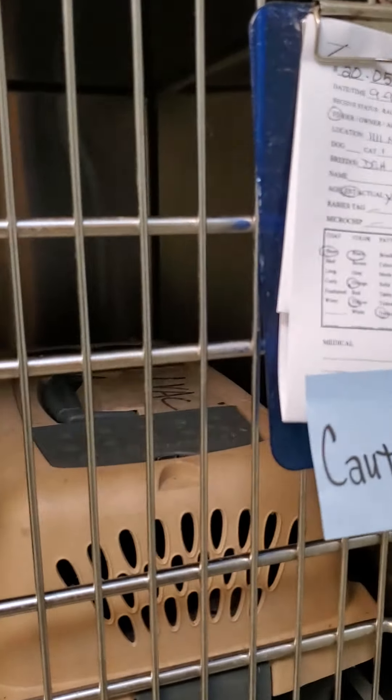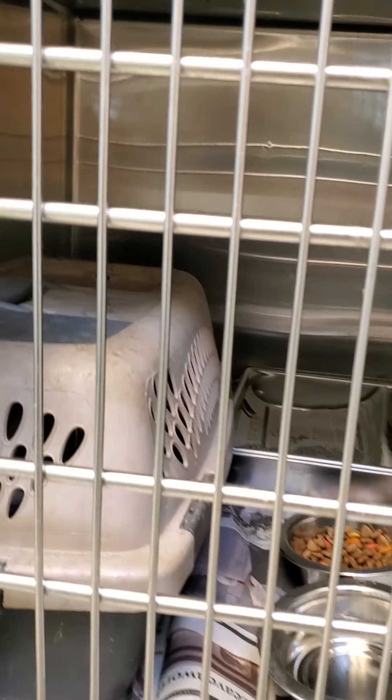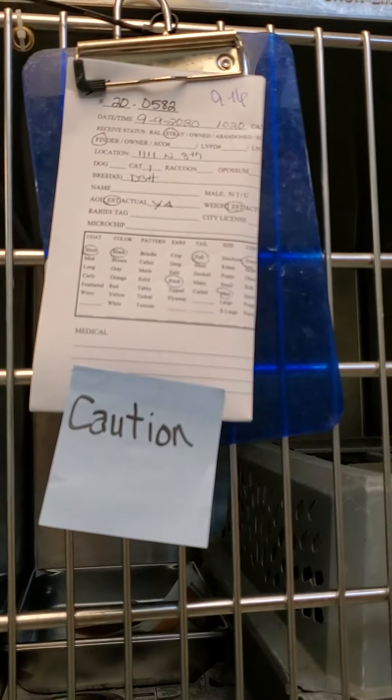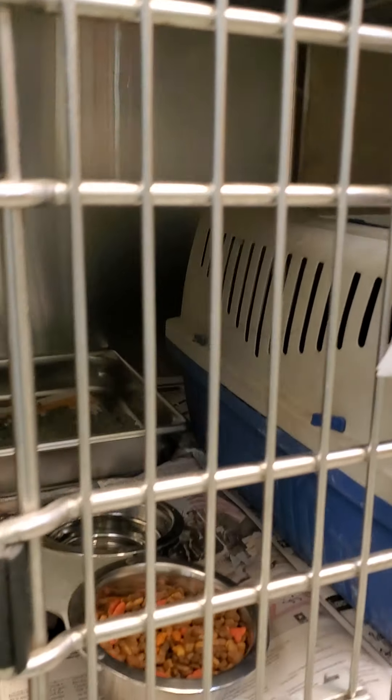And then we have more caution cats in here. This one is 583 and will not show themselves. 521 — sorry for the blurriness — caution feral, won't show itself. 582, won't show itself. 581, won't show itself. They're hiding in these carriers. And then there's 516, hiding.